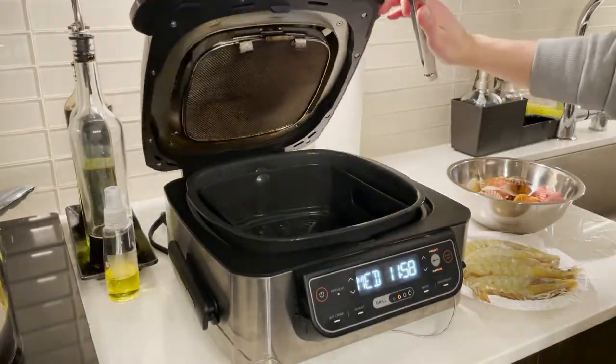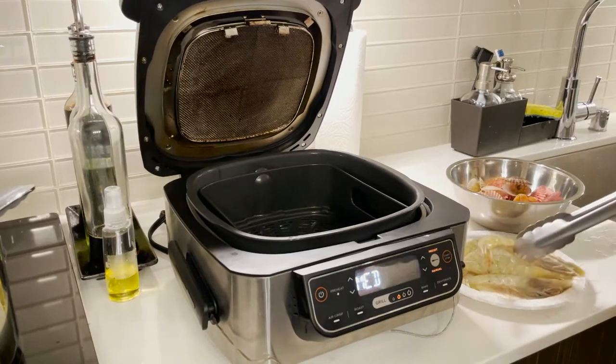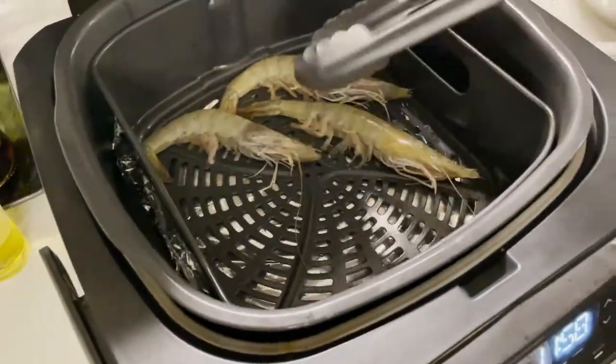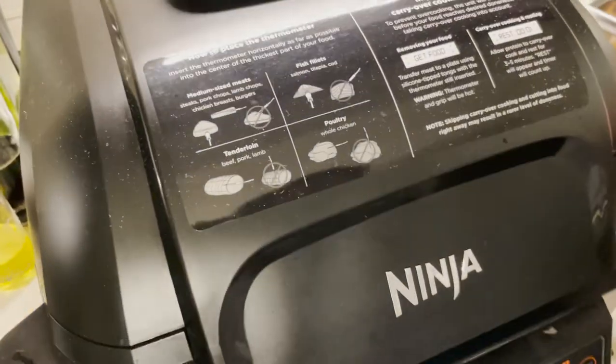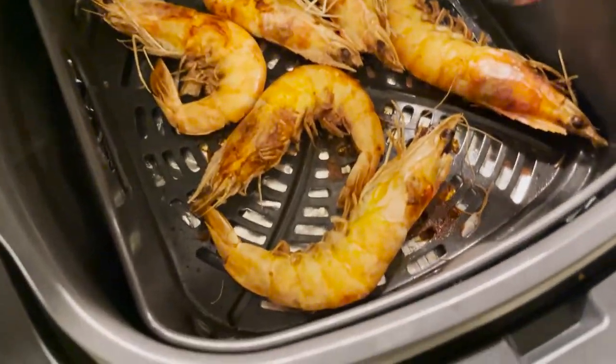Now let's go back to the Ninja Furi Grill because it's warmed up. I'm going to add my shrimp in there and essentially deep fry them — I've lightly brushed them with oil. This will help give your shrimp that crispy, crunchy feel that is just like deep fried shrimp in any other method. Once it's done, all you have to do is take it out, set it aside, and it's ready to eat.